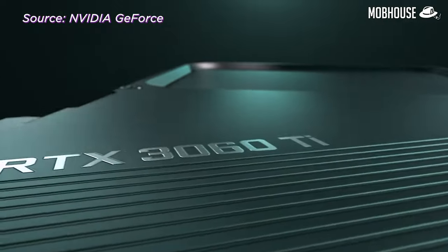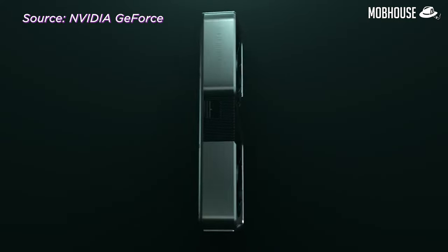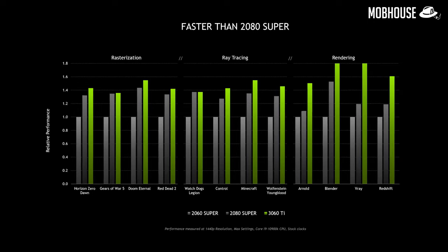Compared to the 3070's CUDA cores of 5,888, the 3060 Ti has a slightly lower CUDA core count at 4,864. Also, its boost clock is slightly lower at 1,670 MHz.